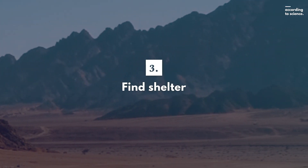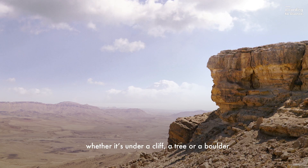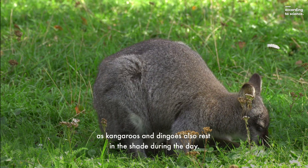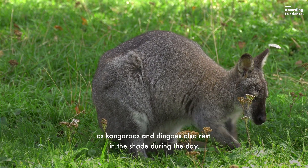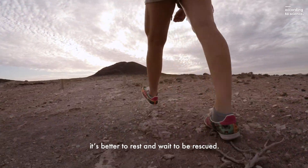Third, find shelter. Stay under shade during the day, whether it's under a cliff, a tree, or a boulder. You may find company, as kangaroos and dingoes also rest in the shade during the day. Don't expend your energy during the hottest times of the day. It's better to rest and wait to be rescued.